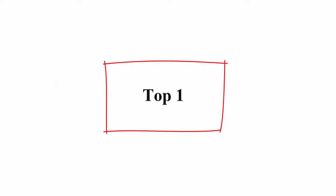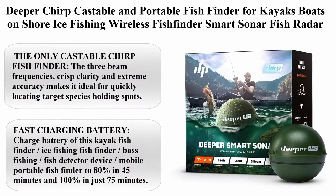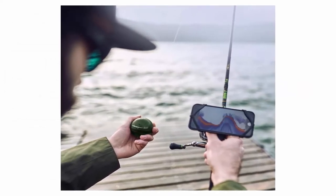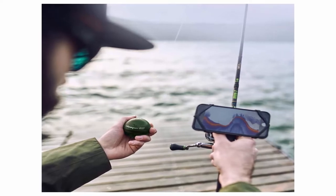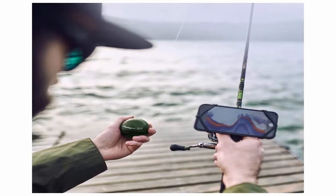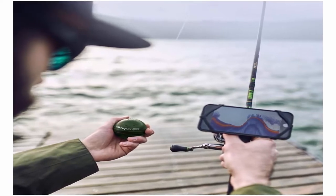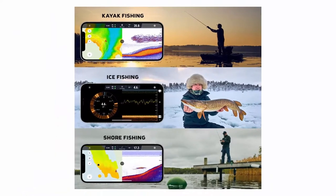Top 1: Deeper Chirp Castable and Portable Fish Finder for Kayaks, Boats, Shore, and Ice Fishing — a Wireless Fish Finder Smart Sonar Radar Depth Finder. The only castable chirp fish finder with three beam frequencies; crisp clarity and extreme accuracy makes it ideal for quickly locating target species holding spots, pinpointing predator fish, and fishing in extreme depths.